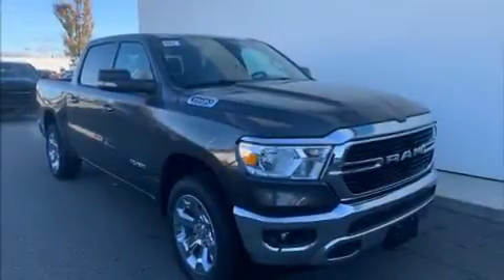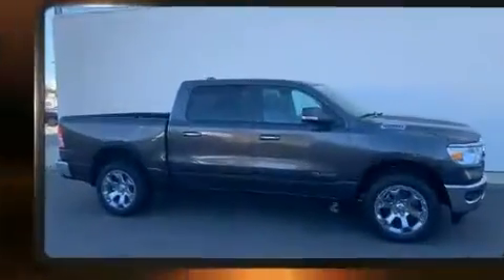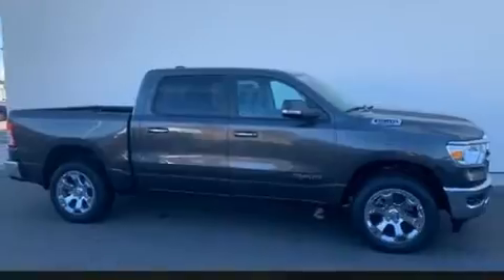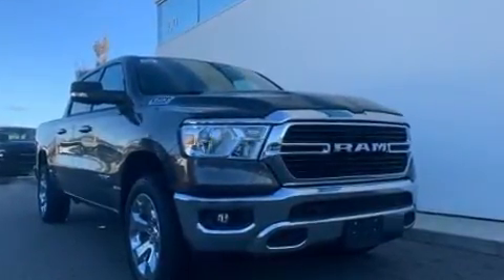Introducing the 2020 Ram 1500. This four-door, five-passenger truck offers the features and options for which you've been searching. It features an automatic transmission, four-wheel drive, and a powerful eight-cylinder engine.